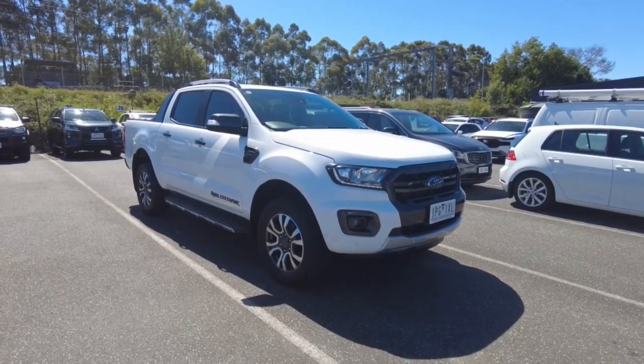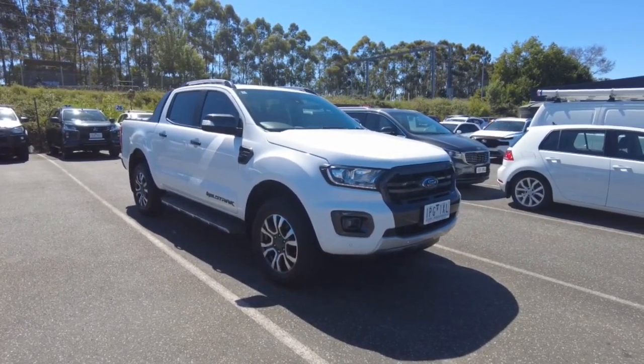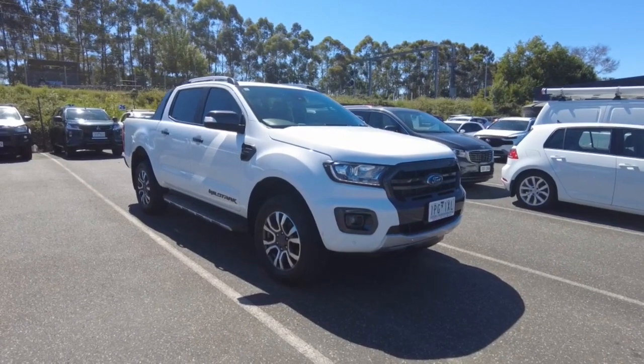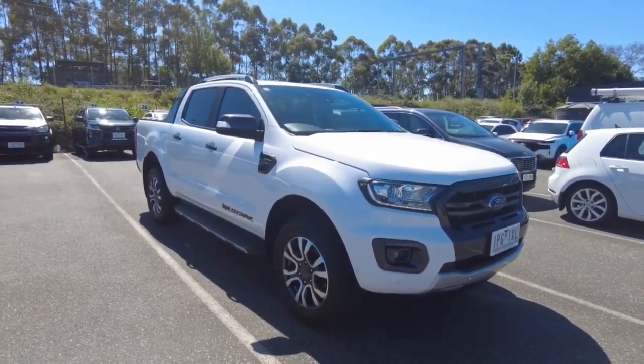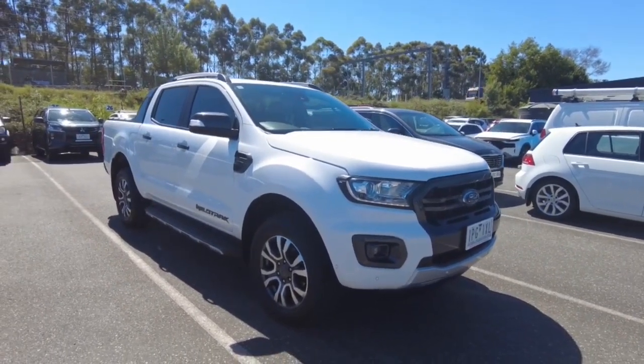Just over 56,250 kilometers, so 56,000. Not too bad overall guys for the age. Really nice car — I can't really see any imperfections on it.